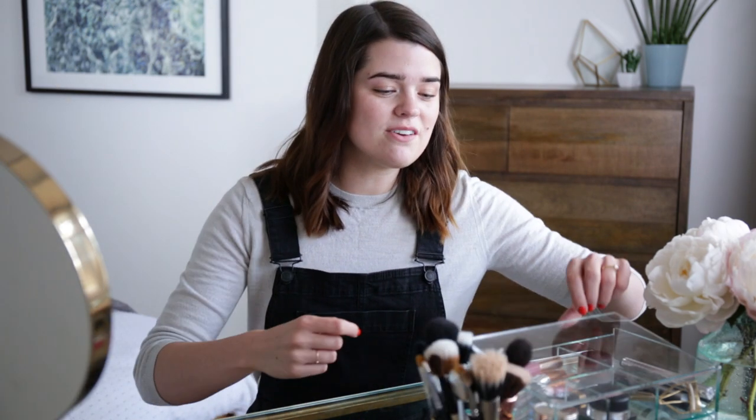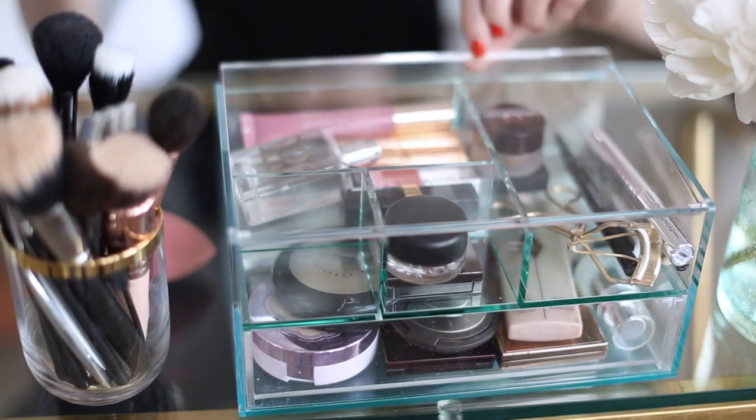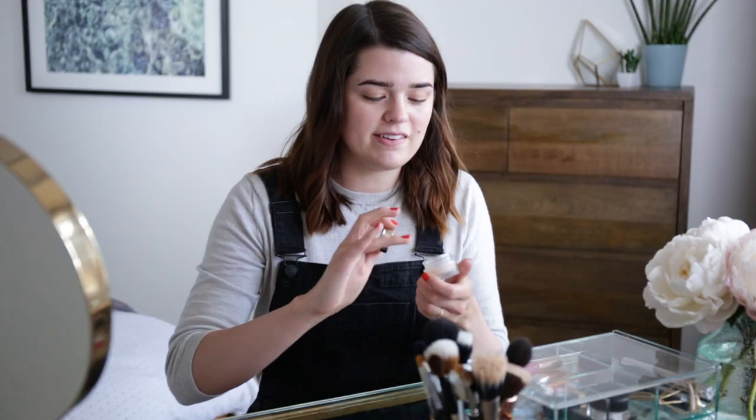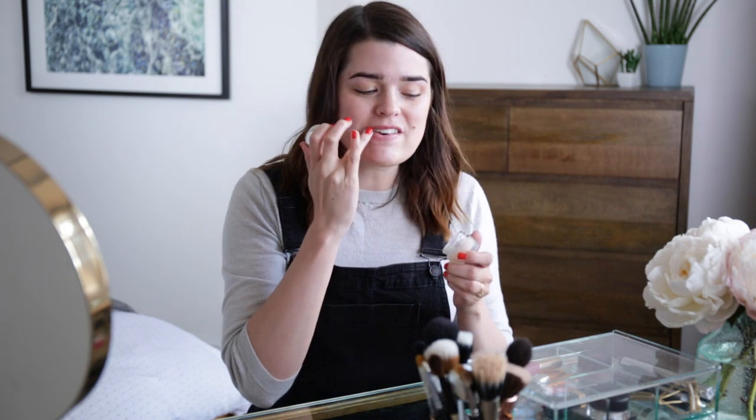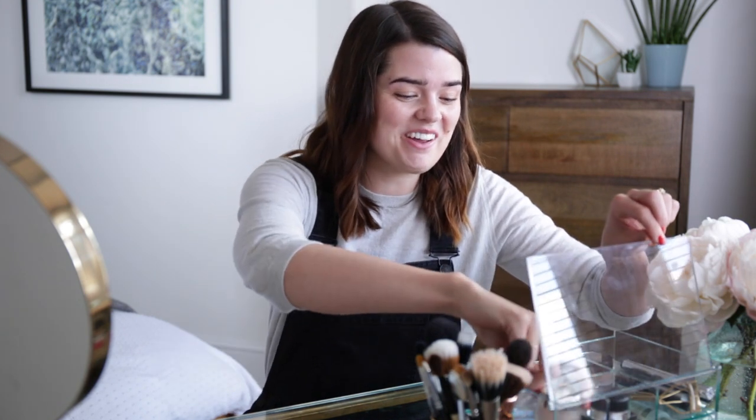The first thing I'm going to use is the By Terry lip balm — I've been going on and on about this for years. I'm just going to stick that on my lips to give them a bit of moisture, a bit of nourishment. I think this is my third tub of it; it's very expensive so I don't really want to think about how many I've gone through.